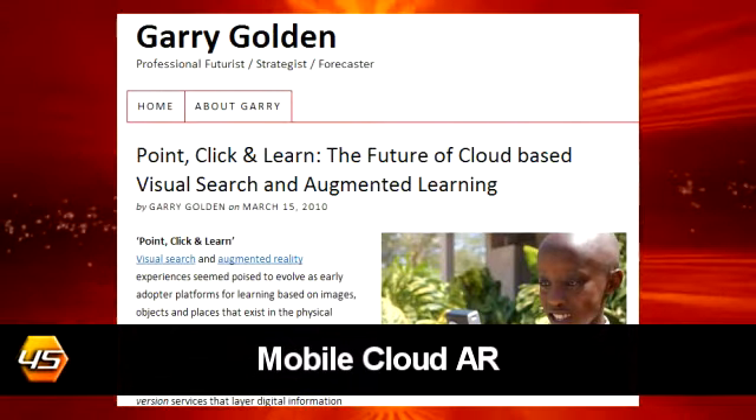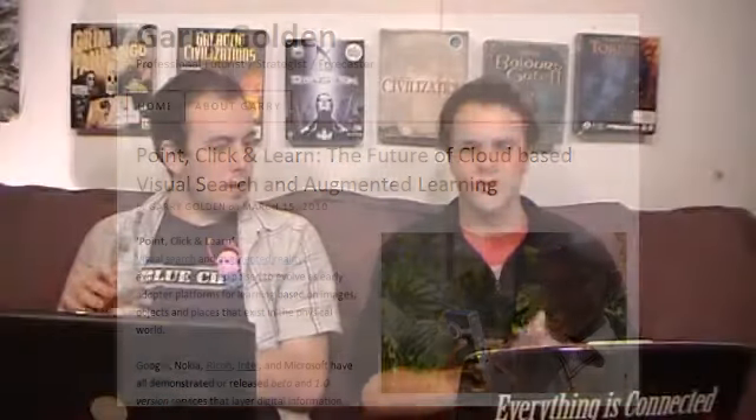I'm going to link onto the past thing when you're talking about the augmented reality in maps. I'm going to segue off that. Is this garygolden.net? I haven't seen that. He'll love our link back. Professional Futurist Strategist and Forecaster — I just managed to come across this, I forget where I found it. He's talking about how... this guy's really passionate about visual search and augmented learning.